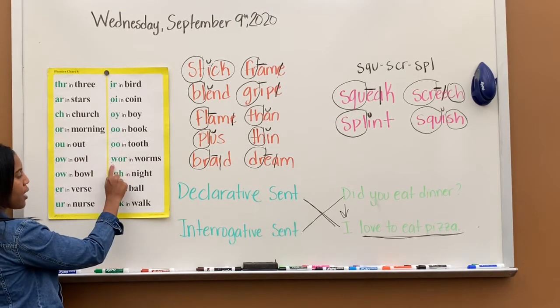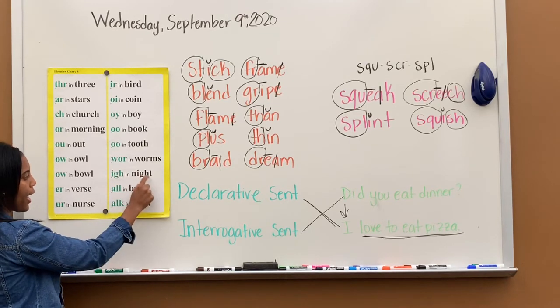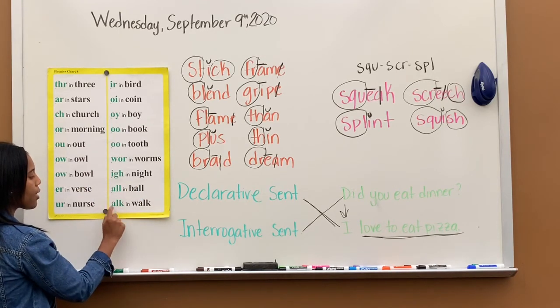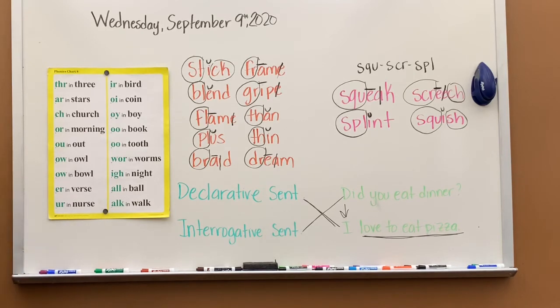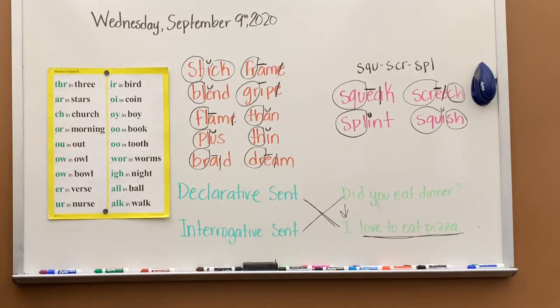WOR says whir, whir in worms. IGH says I, I in night. ALL says ol, ol in ball. ALK says ok, ok in walk. That's phonics chart A. Tomorrow we'll go deeper into it. Some sounds are the exact same sound but with different letters — like the err sounds. Some have the same letters but different sounds — like the two OO sounds. This will be a challenging chart, especially with unfamiliar words, but I'll teach you tricks to make sure you're saying the correct sound.